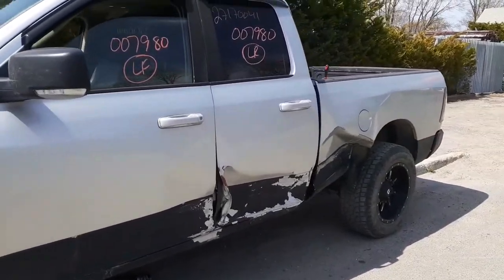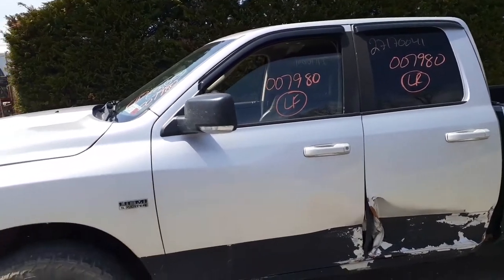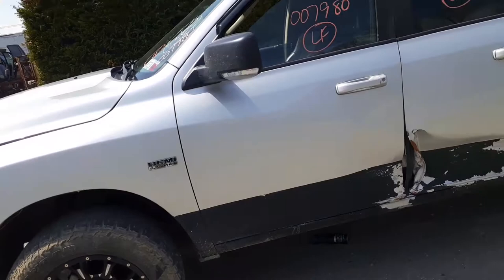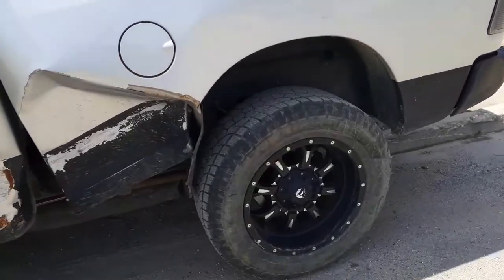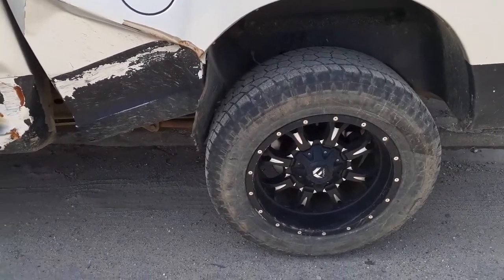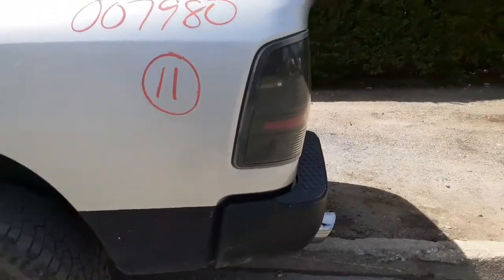As you can see, where the truck was hit was on the left side doors and the bed, which is all no good. You do have the door glass, regulators, outside and inside door handles.